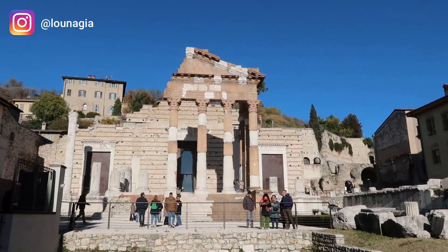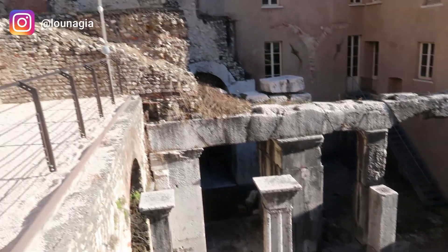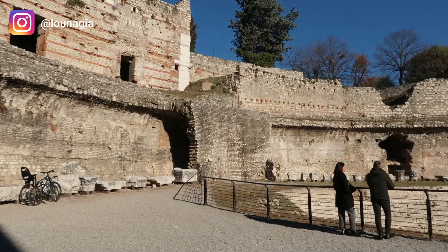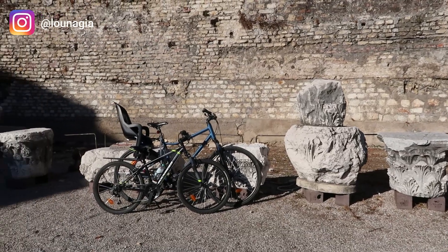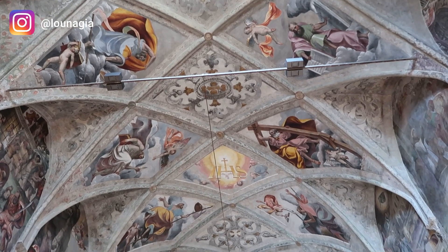This is the Piazza del Foro, which was the center of Brescian life during Roman times. The Capitolium, a UNESCO World Heritage site since 2011, is a must-see, as it's the largest Roman archaeological site in Northern Italy. The complex includes the Piazza del Foro, the Capitolium, the Republican Sanctuary, the Ancient Theatre, the Roman Basilica, and the complex of San Salvatore and Santa Giulia.